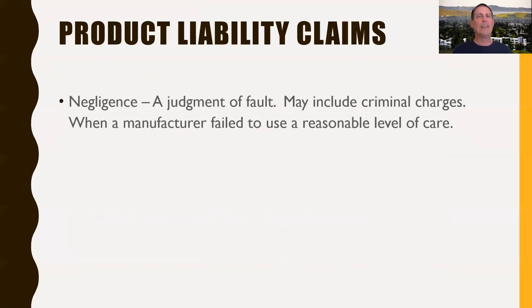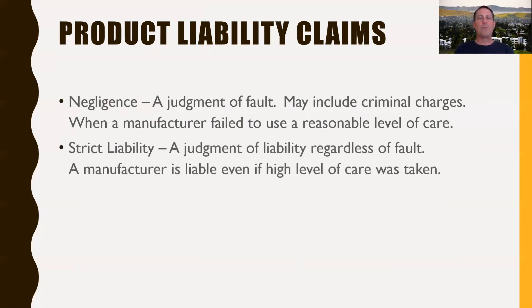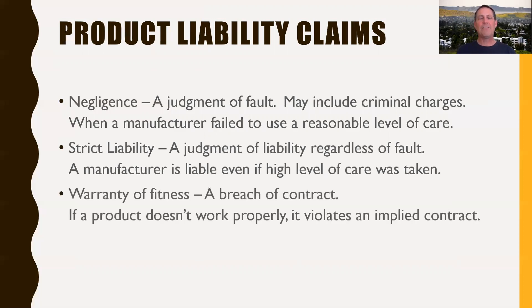There are three levels of product liability claims. First, negligence — a judgment that someone's at fault, which may include criminal charges. Criminal negligence on behalf of a manufacturer can arise if you didn't do the design work you were supposed to do, and it's measured by whether you applied a reasonable level of care. Strict liability says you might be liable for damages even if you did nothing wrong — the manufacturer is liable even if they did everything they were supposed to do and the product still caused harm. A third, somewhat lesser category is warranty of fitness: when you sell a product, you're effectively giving it an implied contract that it's going to work properly; if it doesn't, you are violating that implied contract.